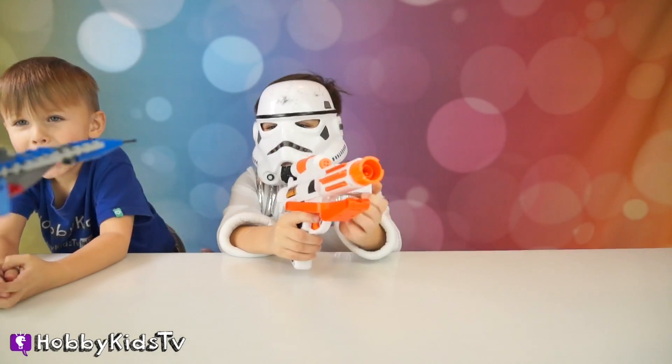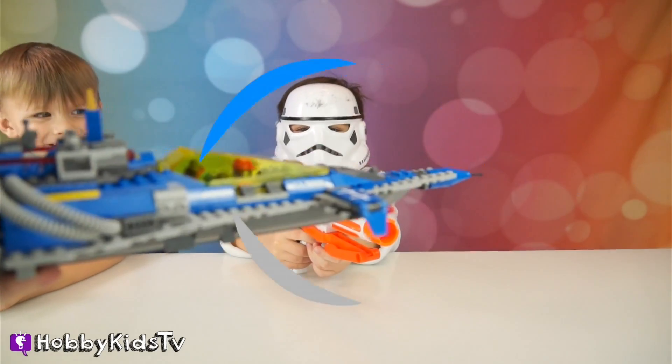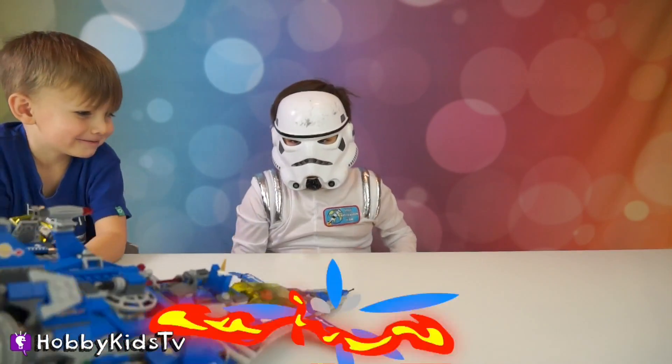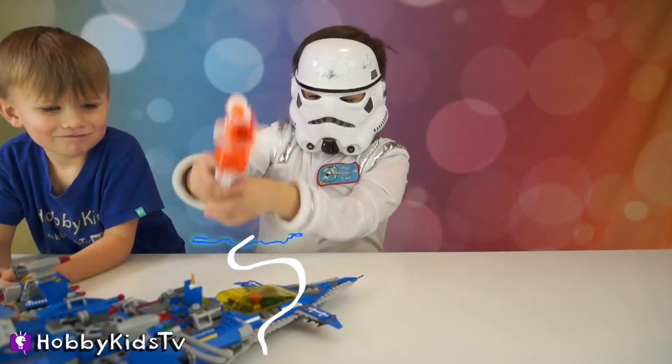In a galaxy far, far away, Benny and Emmet came crashing in from outer space to help us with the science experiment.